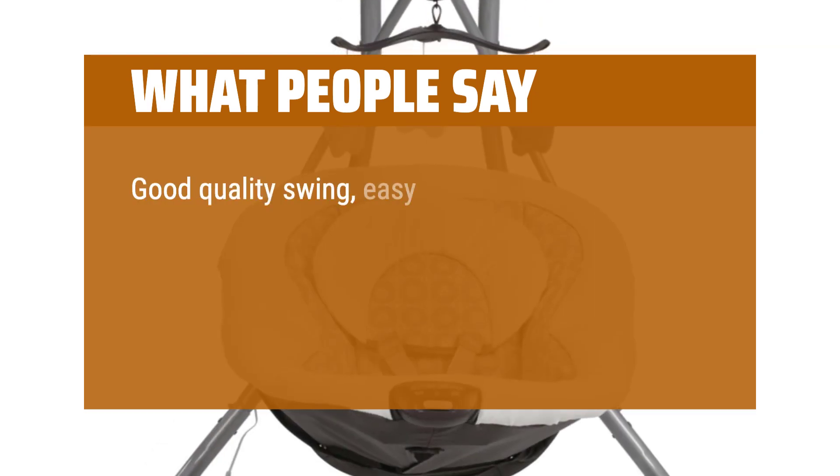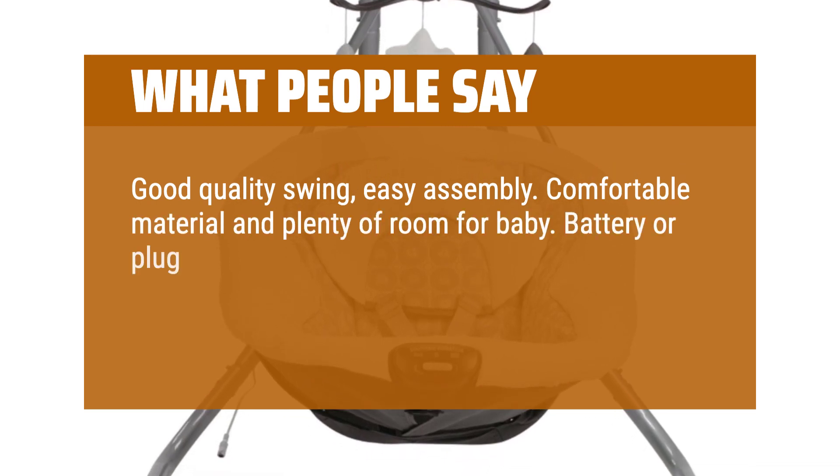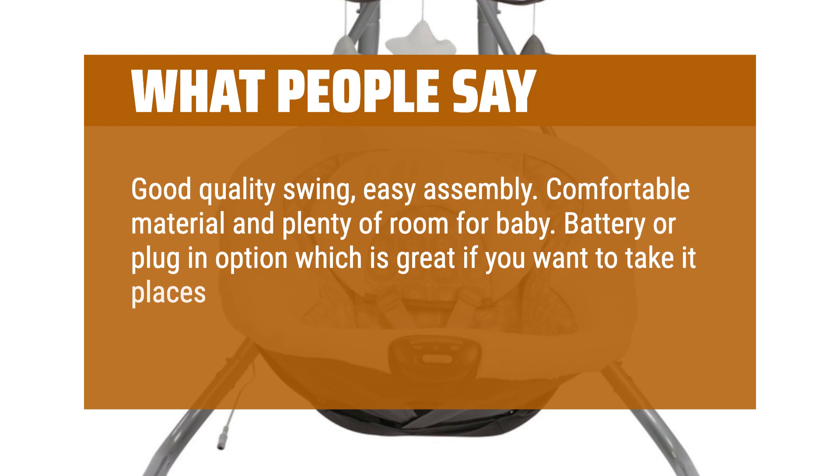Good quality swing, easy assembly. Comfortable material and plenty of room for baby. Battery or plug-in option, which is great if you want to take it places where you don't have an outlet.